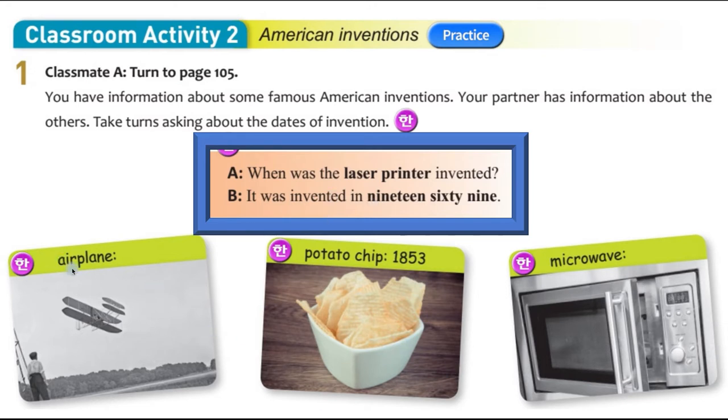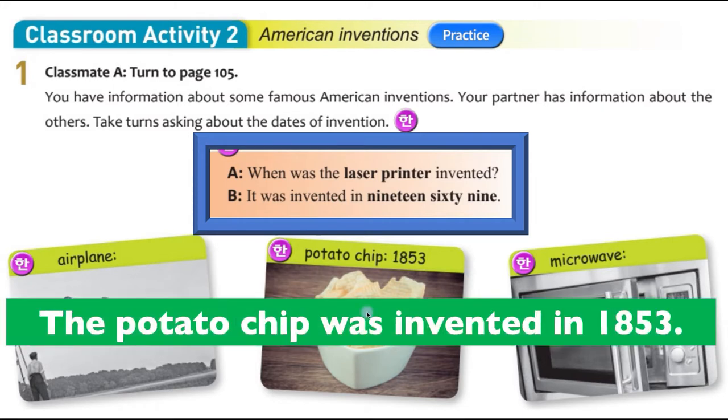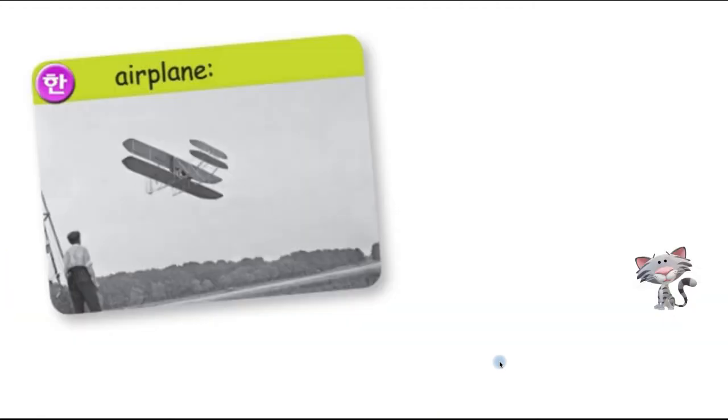For the airplane, you cannot see a date. For potato chips, you can see a year. Microwave, you cannot. The idea is you follow the example: 'When was the laser printer invented? It was invented in 1969.' You don't have to write it in word form — just write the number. You're going to write it in passive form. The potato chip was invented in 1853. This is like a timeline game — guesswork is okay.